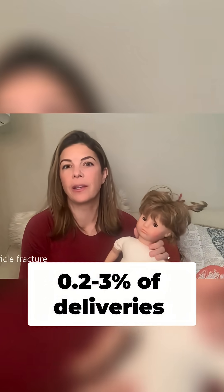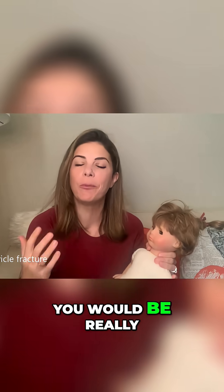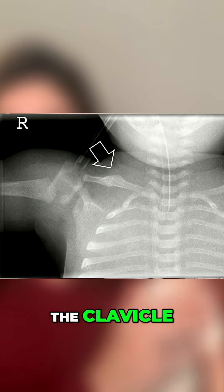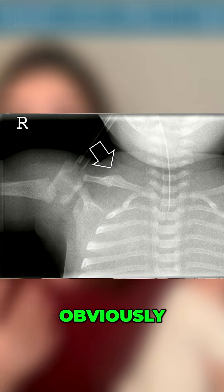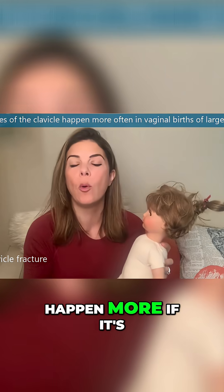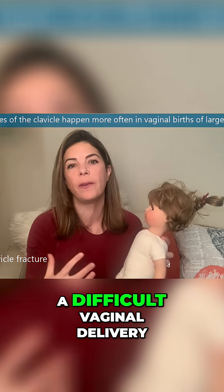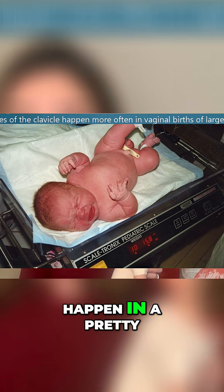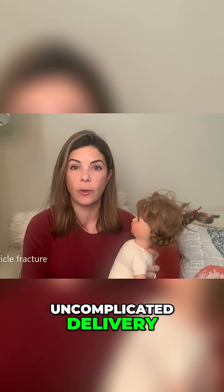The fifth missed physical exam finding — and you would be really surprised how often this happens — is a fracture of the clavicle. This can happen with a huge baby with a difficult vaginal delivery and a shoulder dystocia, but it can also happen in a pretty uncomplicated delivery.